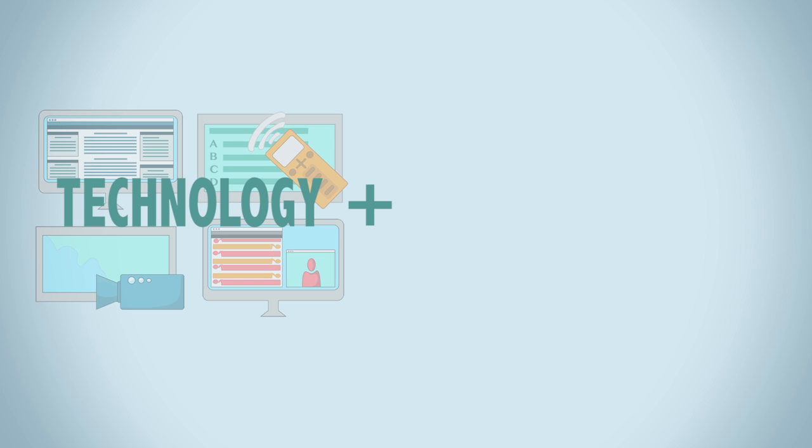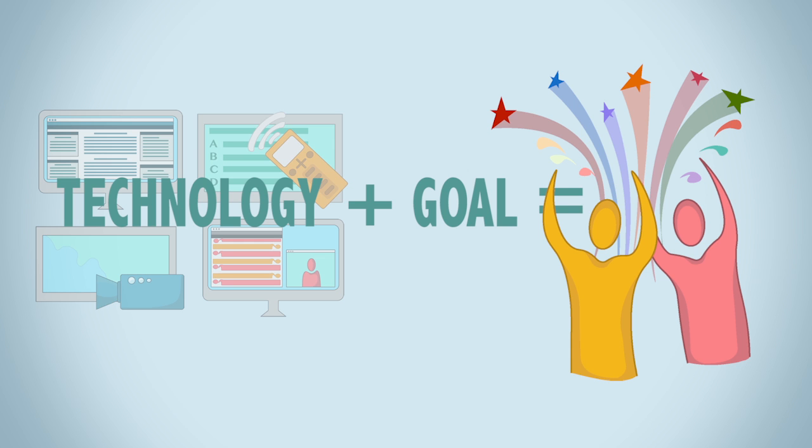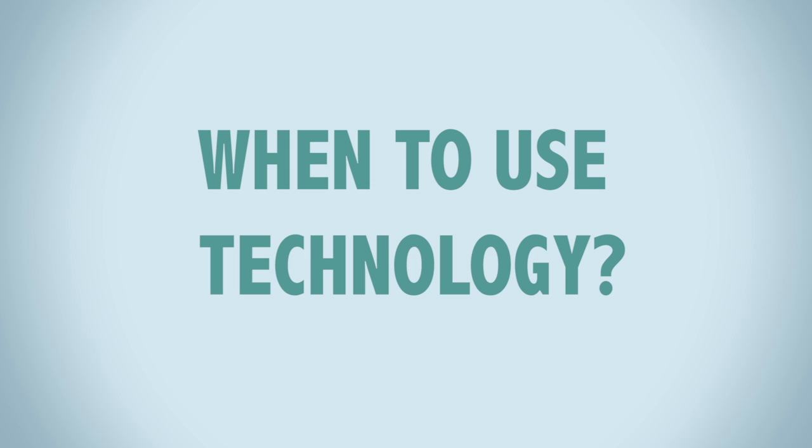This being said, technology should not be implemented for technology's sake. Technology is most effective when used for a specific purpose with the aim of improving learning outcomes or solving problems for either instructors or students. There are four reasons to integrate technology into a course.